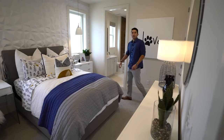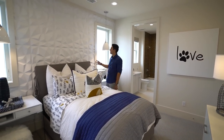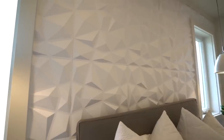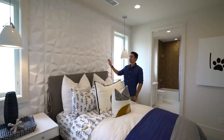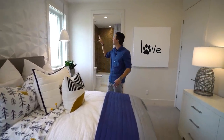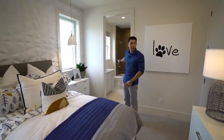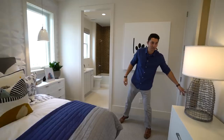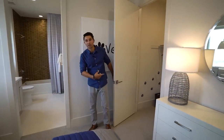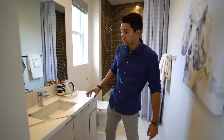The next bedroom right outside has a very unique wall — it reminds me of a rock with its stagnant patterns throughout. Windows on both sides of the bed bring in natural sunlight, and there's a walk-in closet in the corner.